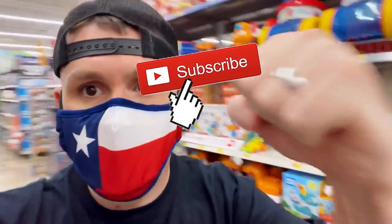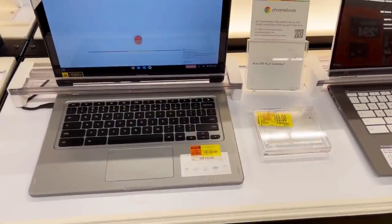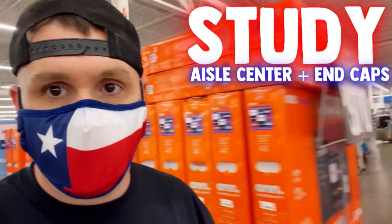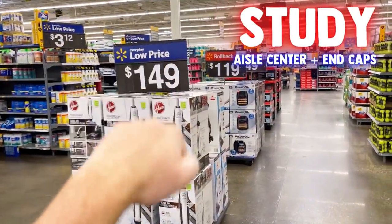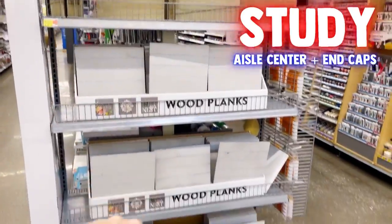Make sure you subscribe if you haven't — I want you to join our family. This store had some clearance Legos, but I was a little upset because I came here specifically because the Walmart app showed they had three-cent items and I couldn't find any. However, I did find this $15 bag that was only $4 when I scanned it with the Walmart app. Even though I didn't find a three-cent item, I want to bring you as much value as possible — study aisle centers and end caps, because those are the clues that tell you what's going to drop in price.